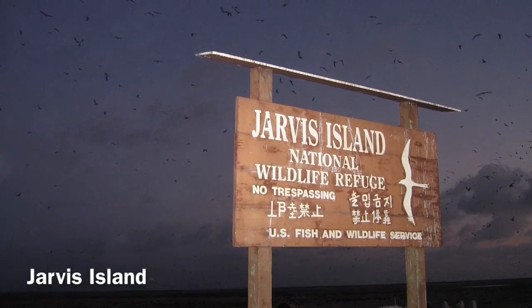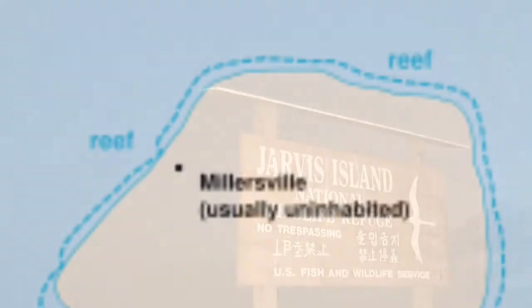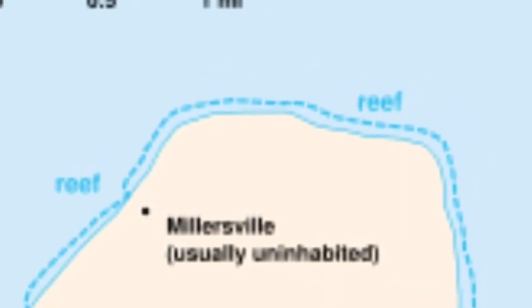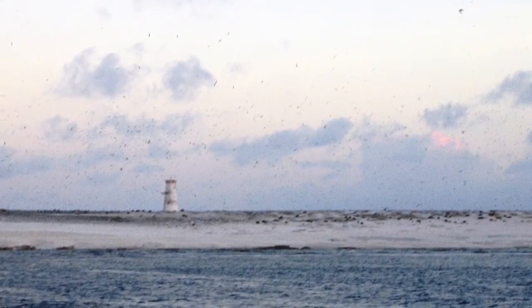Jarvis Island, one of the guano islands, is only one and three-quarter square miles but has its own cemetery. Although it sounds like something out of a scary movie, it's true. The barren island was home to one man who eventually killed himself, and he is one of the four people buried in the cemetery.